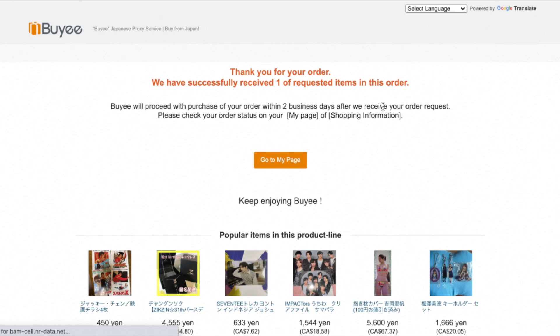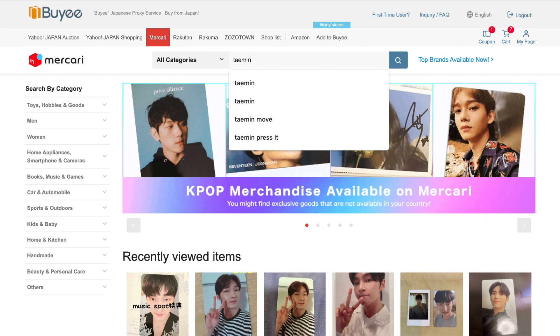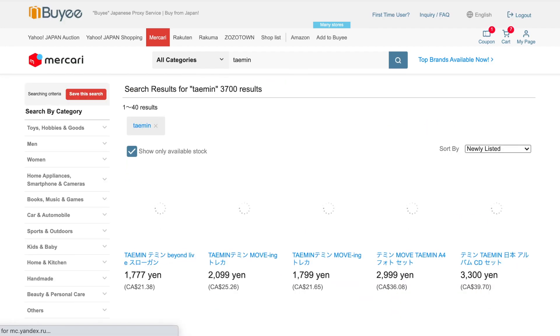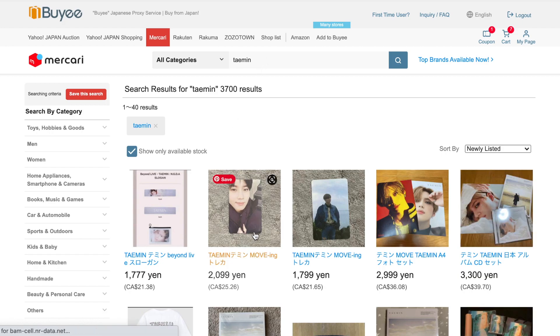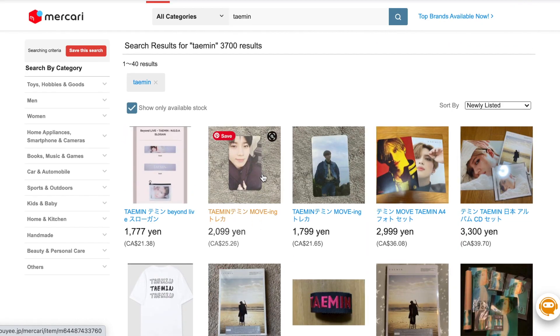Since we've hit a page I remember from yesterday, what we're going to do now is go to the Taemin search, because I am missing two photo cards to complete my Taemin collection. Oh my god — is this it? It's too expensive, but oh my god, I have not been able to find it. Is this the one I already have though? My phone is being used to record, so maybe I'll grab my binder — hold on.